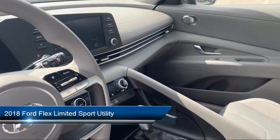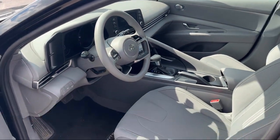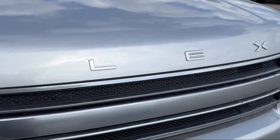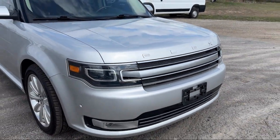It comes equipped with navigation, leather steering wheel with auto tilt-away, garage door transmitter, four-wheel drive, and leather interior.